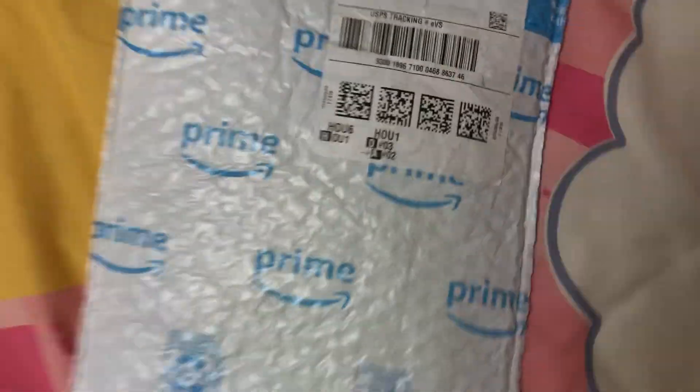Give me one second. I'm going to get my pair of scissors and cut it open. Okay, let's see what it is.